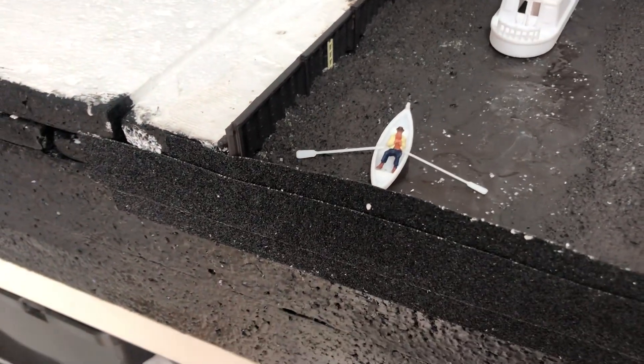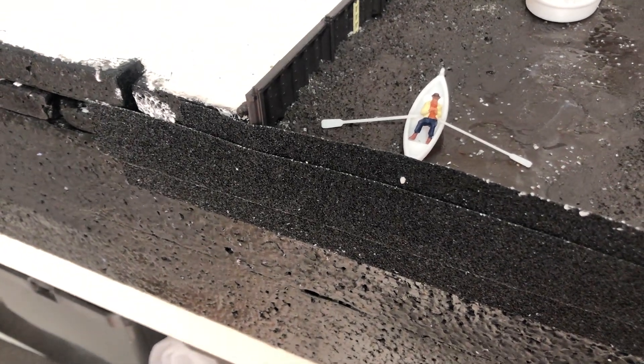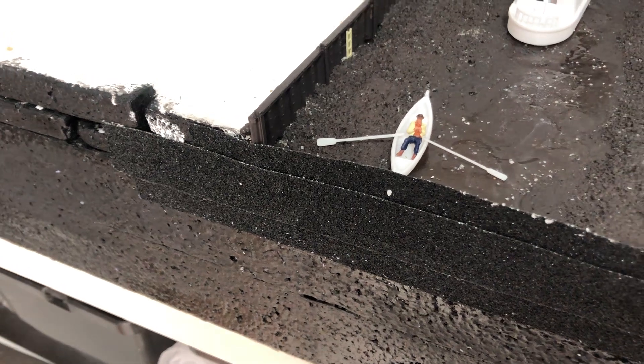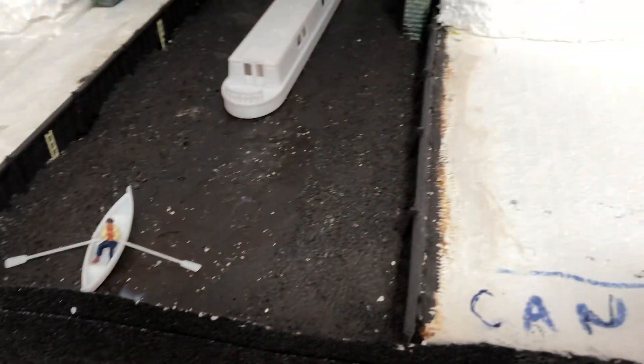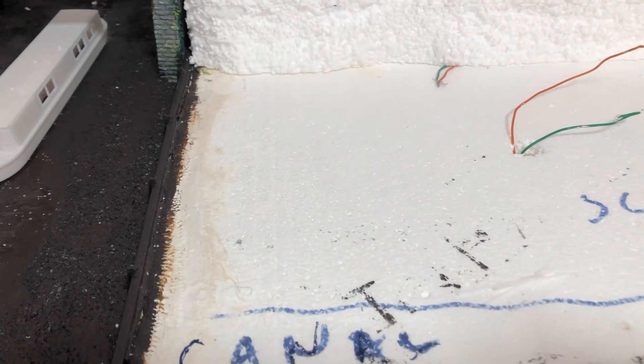We've got a rowing boat down here with the oars out, so that's going to be quite impressive. We're going to have a few of them on the actual river, so I'm looking forward to them. All the banks are done now, so they just need to be painted up and weathered in and bushed and designed.